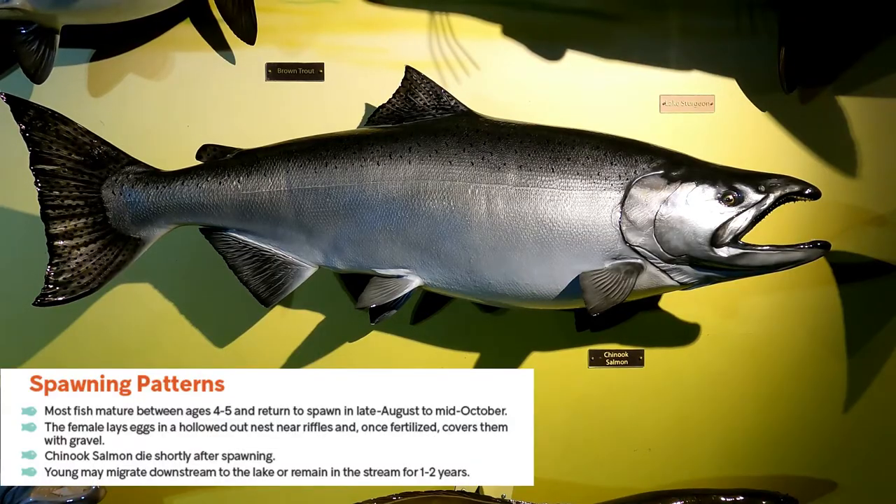Chinook mature between ages four and five and return to spawn in late August to mid October. The female lays eggs in a hollowed out nest near riffles and once fertilized covers them with gravel — again very similar to the coho.